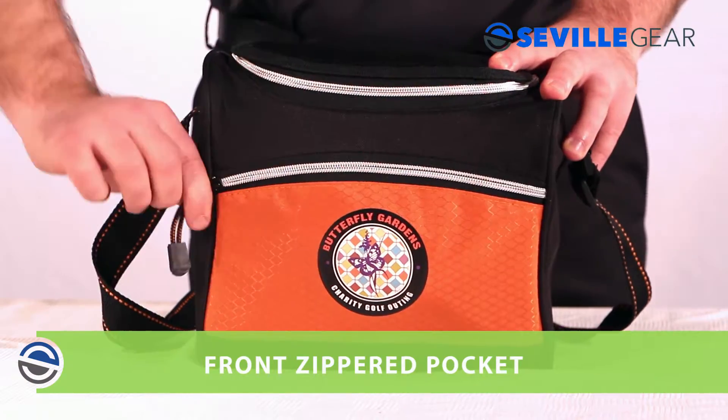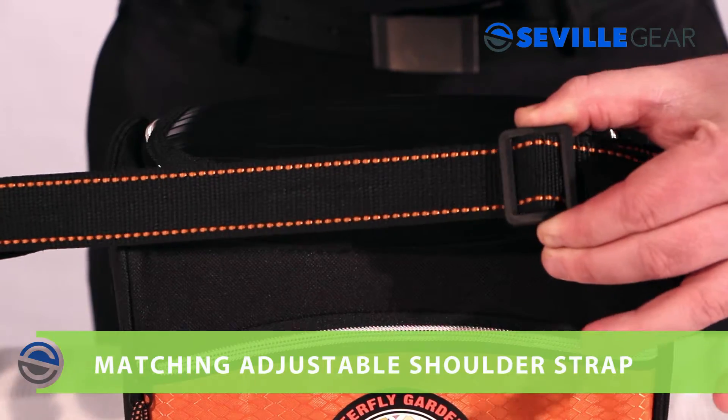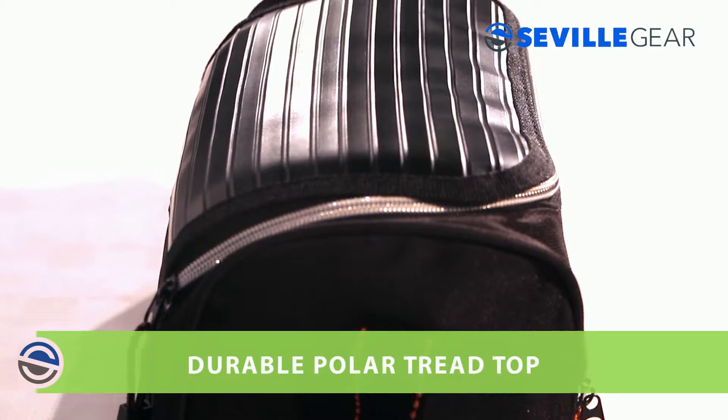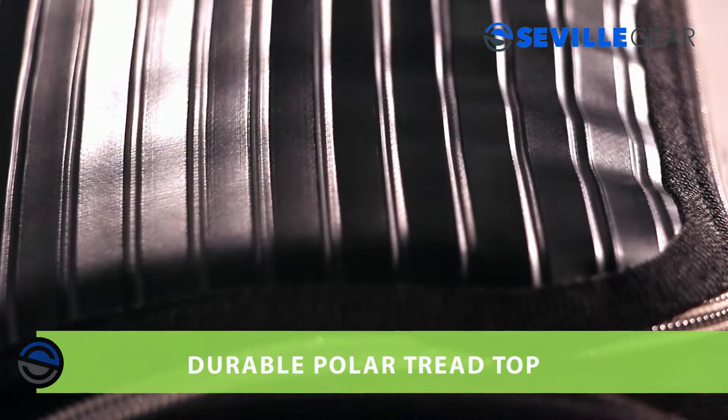The outside has a front zippered pocket and an adjustable shoulder strap with matching accents to the color of the cooler. The top features a durable polar tread and bright zippers, which give this cooler its sleek style.